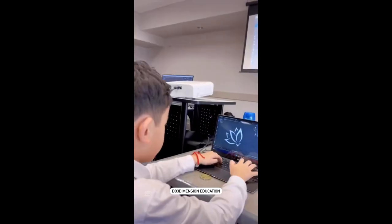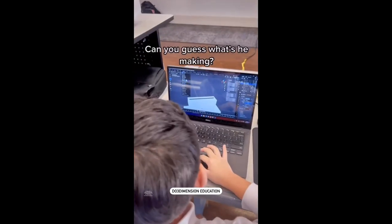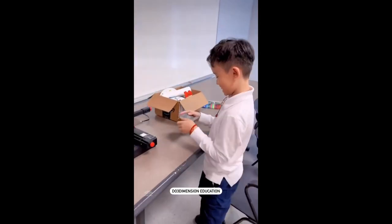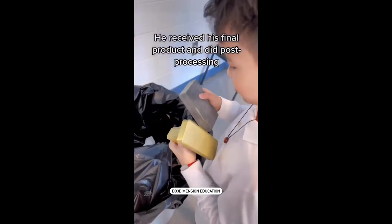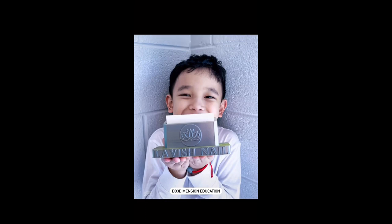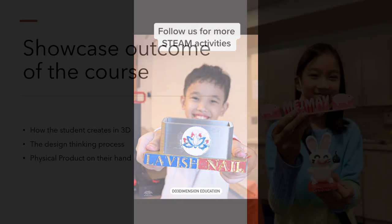He sketched his idea on paper first, then modeled his design on the computer. Can you guess what he's making? He received his final product and did post-processing.